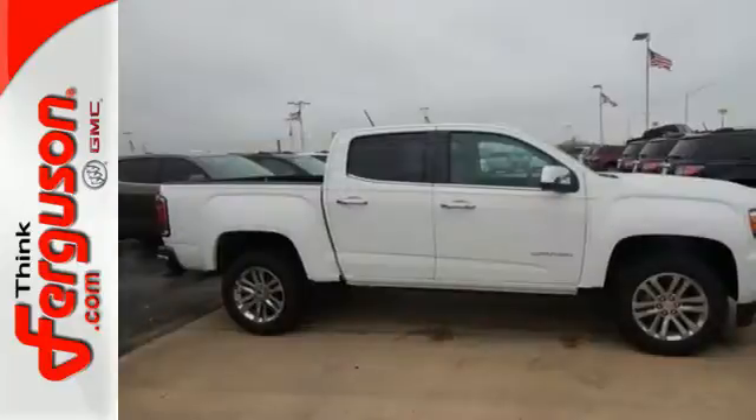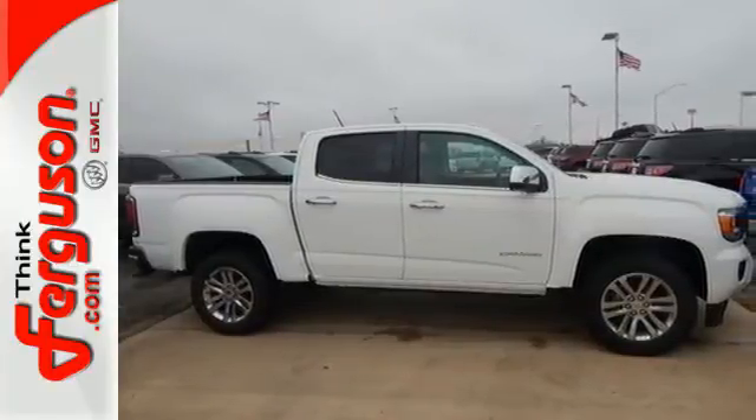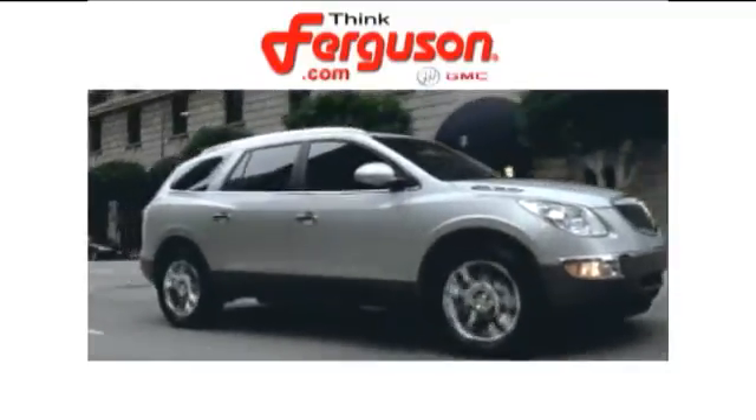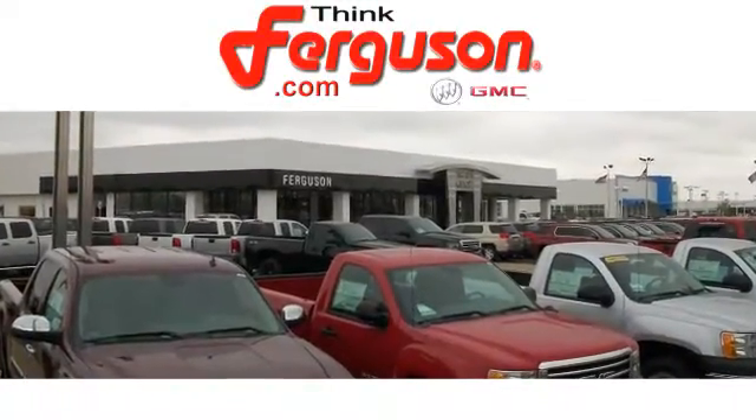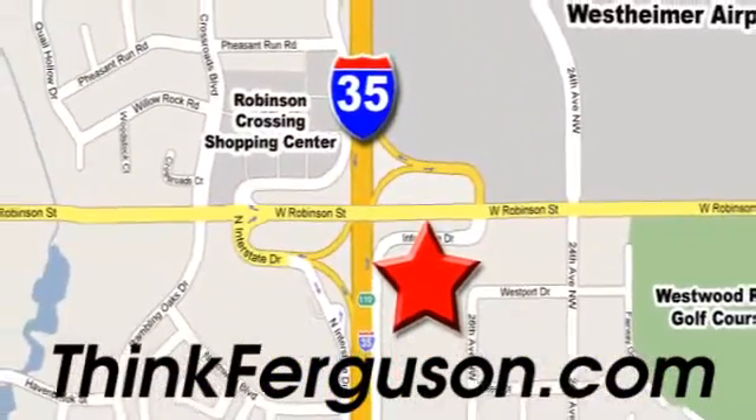Make a smart choice and put the 2016 GMC Canyon to work for you today. The deals won't get any better than they are every day at Ferguson Buick GMC. The customer service is great too. We are conveniently located off I-35 and West Robinson Street in Norman, Oklahoma.